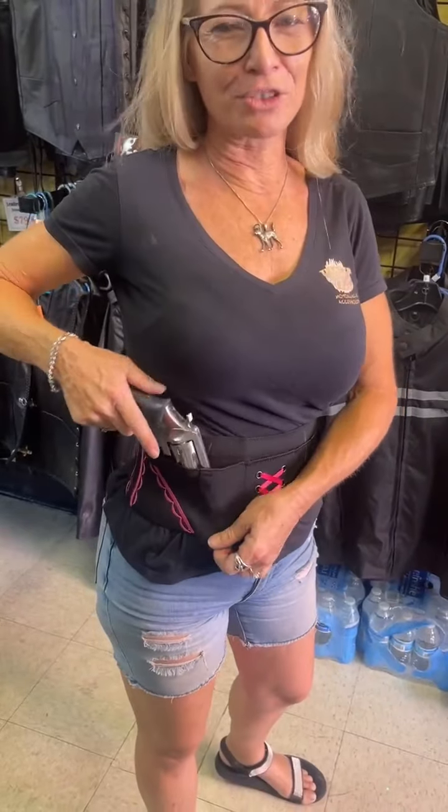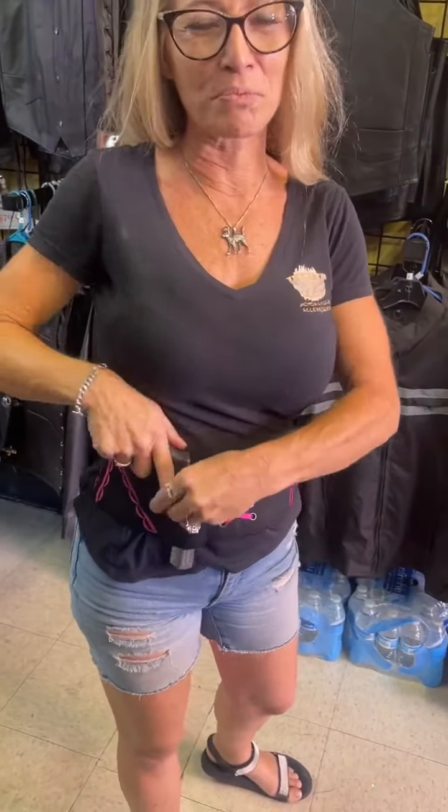Ladies, you want something that you can conceal carry with? This is the holster for you. I've got a 357 here — fits right here in the front pocket, no problem. You've got an extra clip if you have an automatic.